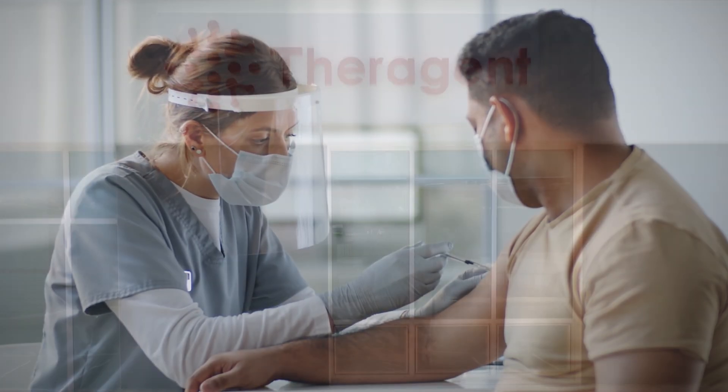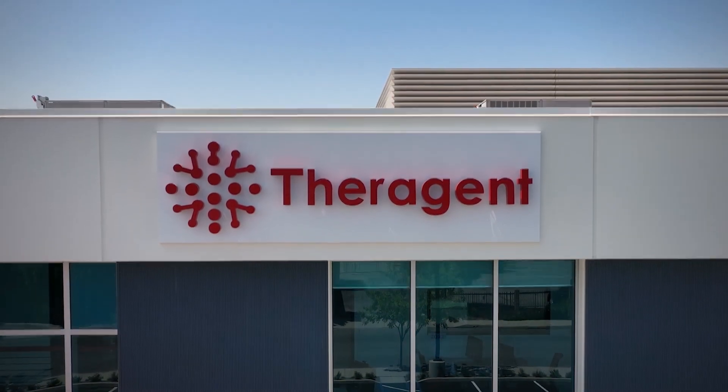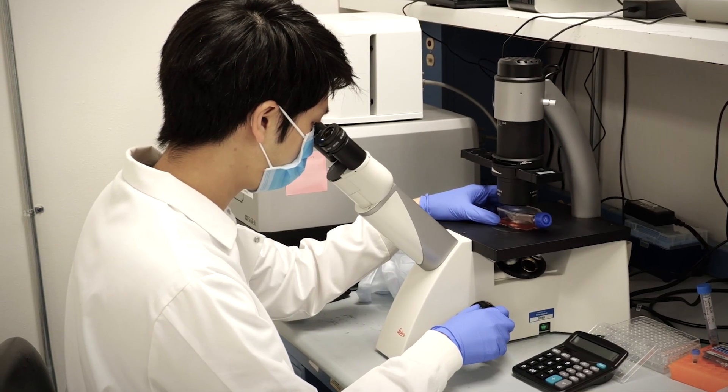My dream is to help eliminate cancer from patients all around the world. To do that, we developed this company called Therogen, a CDMO — a contract development manufacturing organization — with the mission of developing life-saving immunotherapies for patients. We want to do something new: research as well as biotechnology.